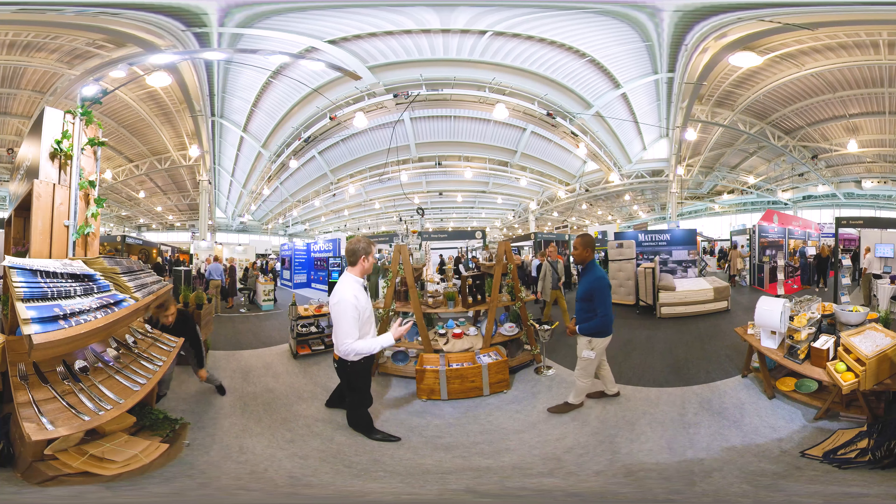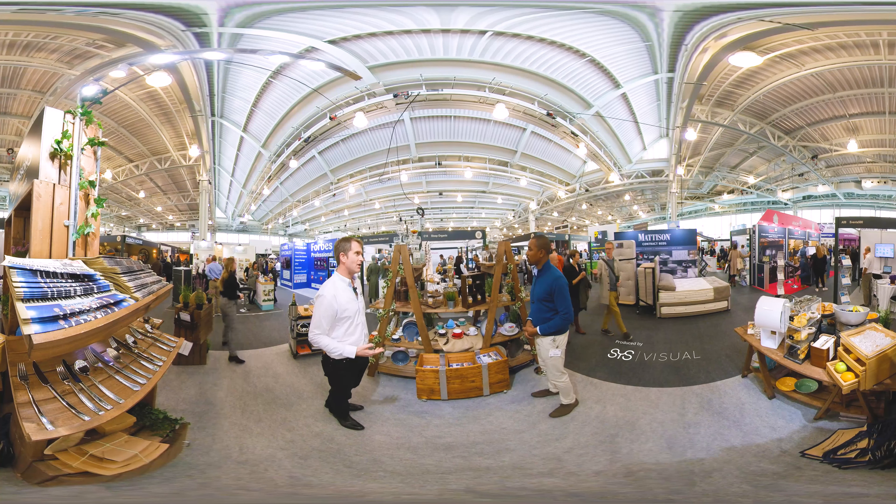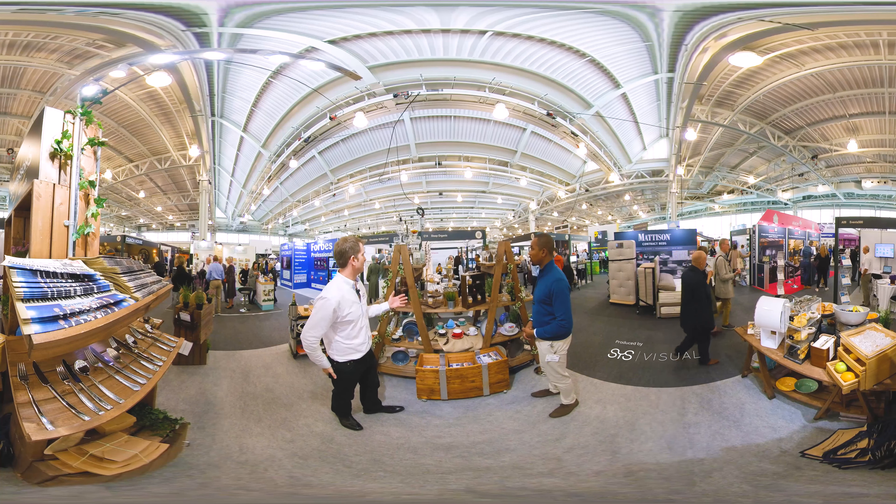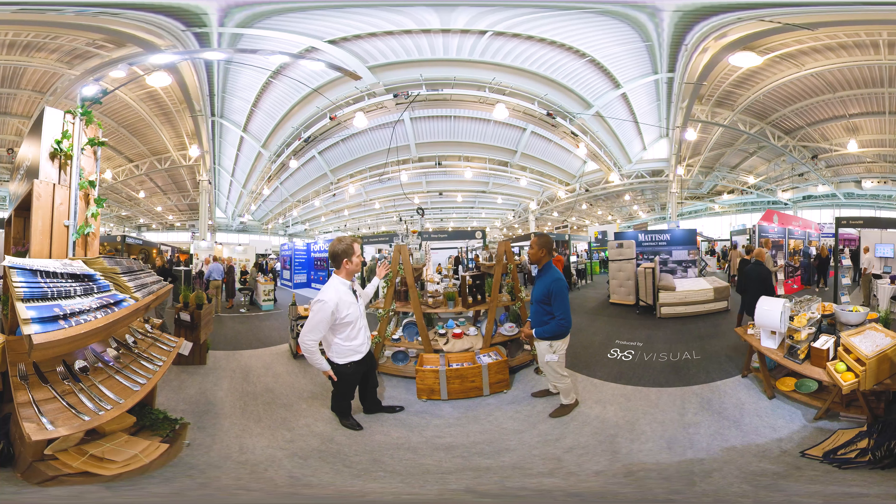There are some very key brands we've got here: Royal Crown Derby, Denbigh, Churchill Steelite, and a number of the glassware brands as well.